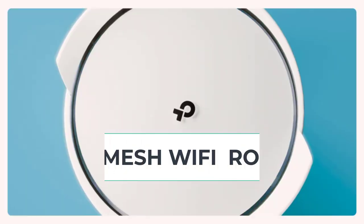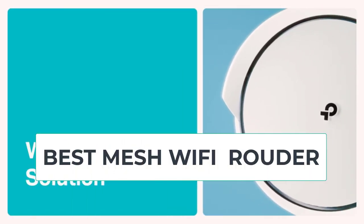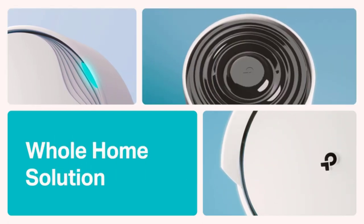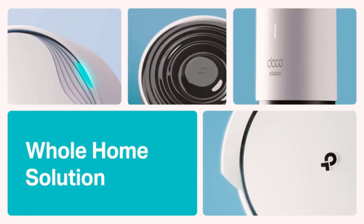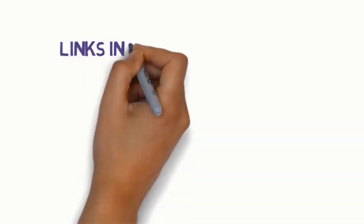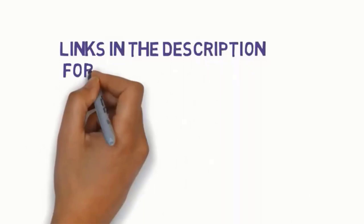Hi everyone, are you looking for the best mesh wi-fi router? In this video we will look at five of the best mesh wi-fi routers on the market. We have included links in the description, so make sure you check those out to see which one is in your budget range.